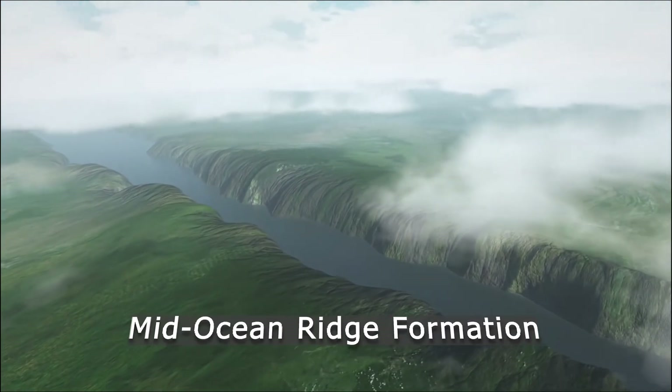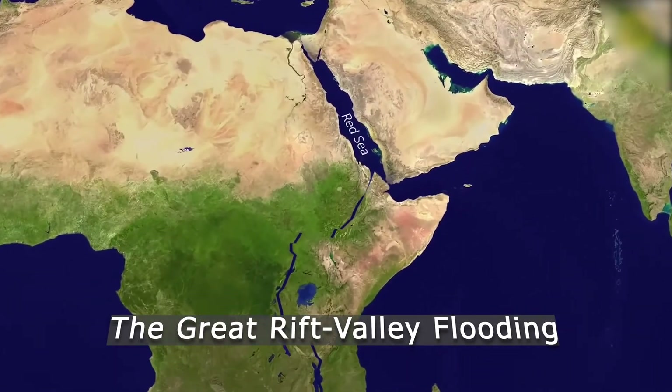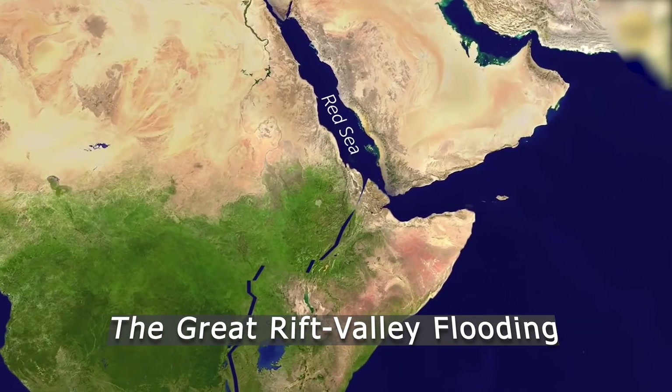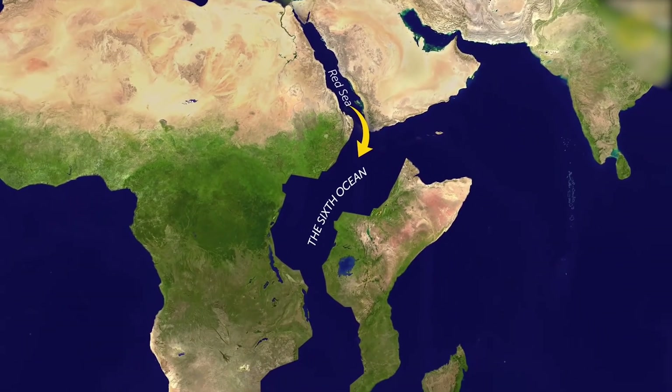Each plate boundary is moving at a different speed. However, the combined forces of these movements are expected to form what is called a mid-ocean ridge, where eventually an ocean would form. The Gulf of Aden and the Red Sea will one day flood over the Afar region and flow deep into the East African Rift Valley, becoming a new ocean.